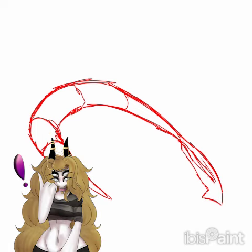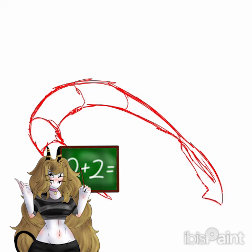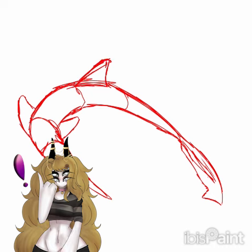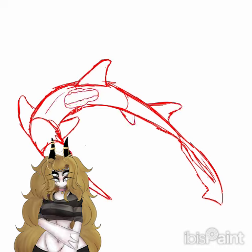And today we are doing yet another sawshark. This sawshark is actually one of the more recently discovered ones. And forgive me if I'm saying this wrong — the Kaja Sixgill Sawshark. It is spelled K-A-J-A if you want to fact check my pronunciation.